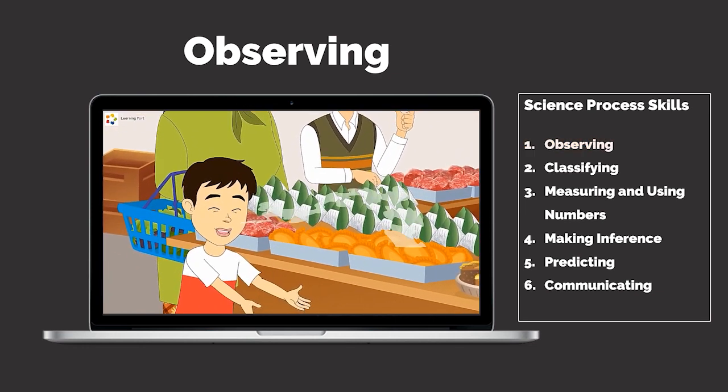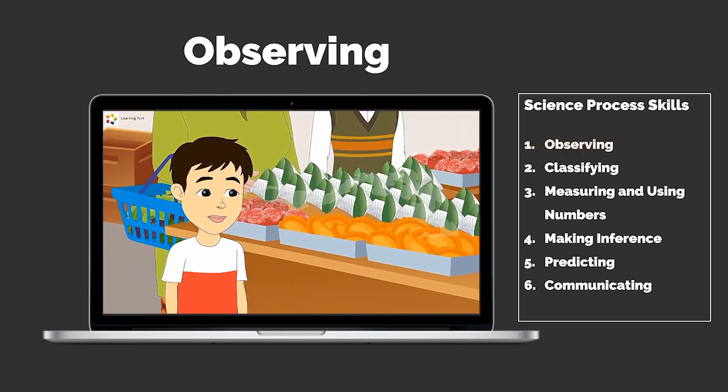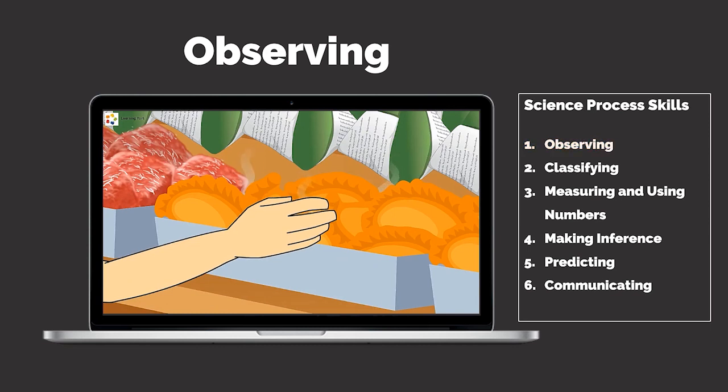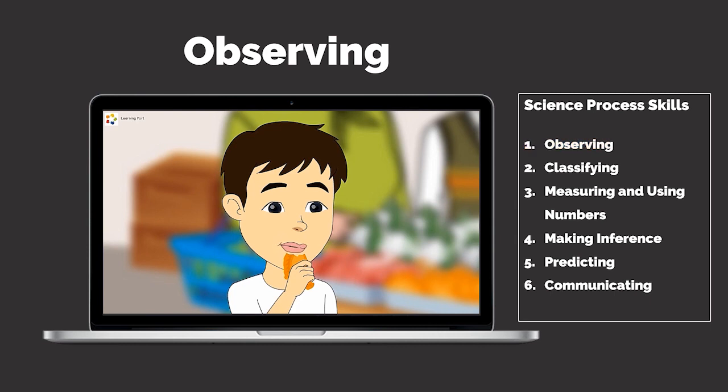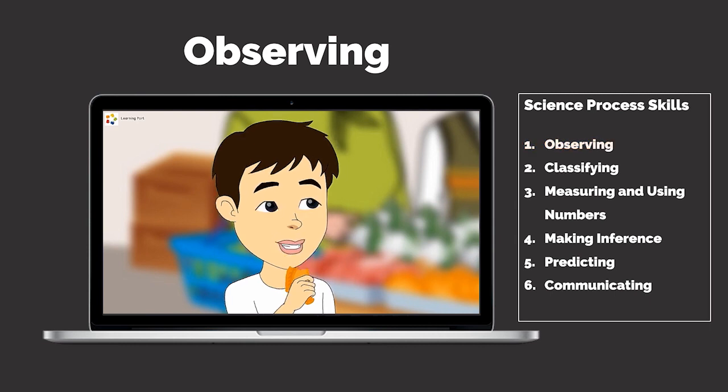I can smell the fresh food around me. When I hold the food, it is still warm. Then I put the food in my mouth — mmm, it tastes good. Yummy.